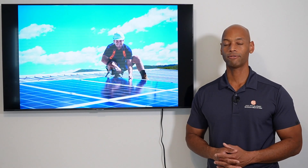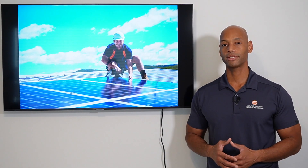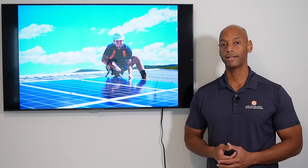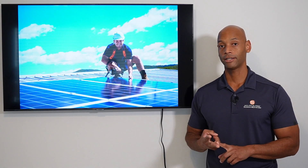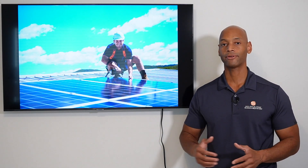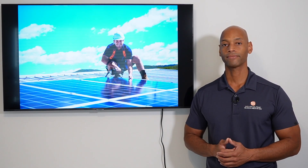In my experience — now about 10 years doing this — some of the best solar installation companies are companies that had a successful construction business before they ever got into solar. It's often a custom home builder, a home remodeling contractor, or maybe an electrician with a generator installation business — basically an established business that already has experience managing construction crews, vehicles, permitting, and the inspection process profitably. Companies that have that maturity and experience tend to be much more successful in solar than companies that start up from scratch as a brand-new solar company.